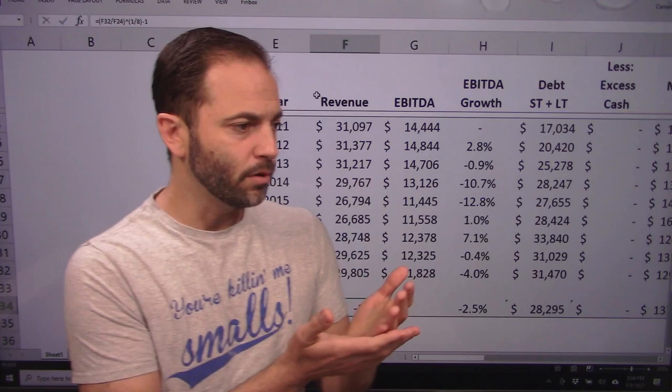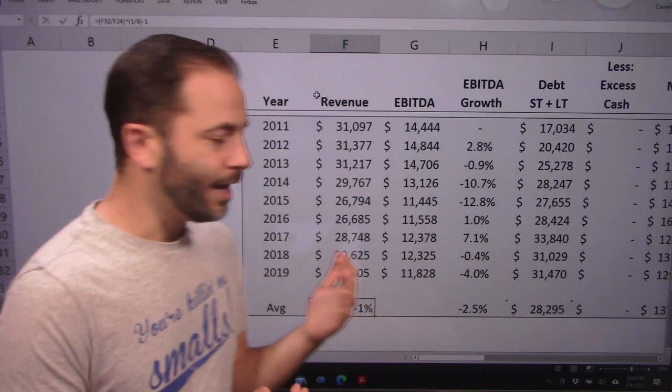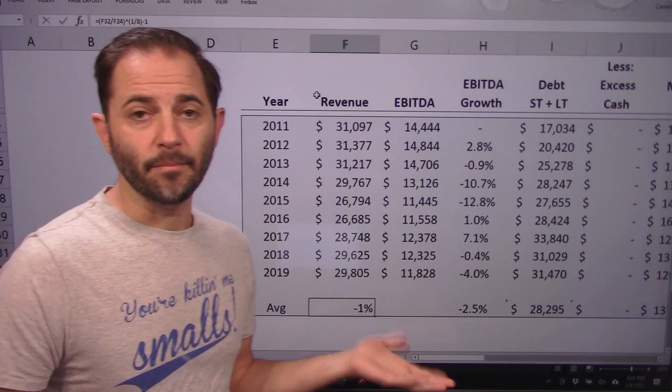If you remember, we looked at the domestic U.S. piece — Altria Group — and their revenue growth rate was mid-single digit. Here, the international piece is falling by 1%, so I'm not exactly sure why. I was surprised to see that; I kind of thought it would be the reverse. But a negative growth rate does not meet our very first hurdle for a profitable investment.